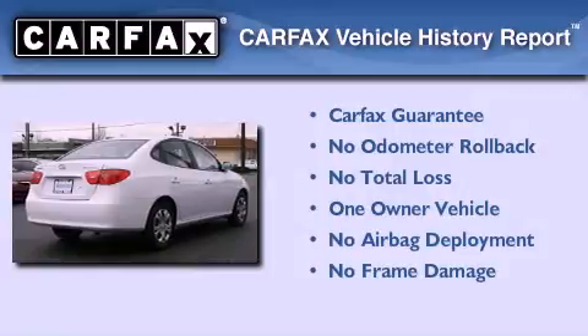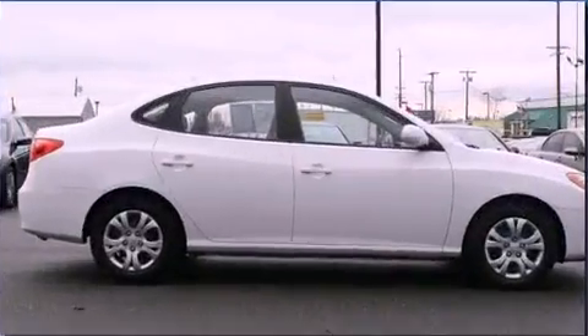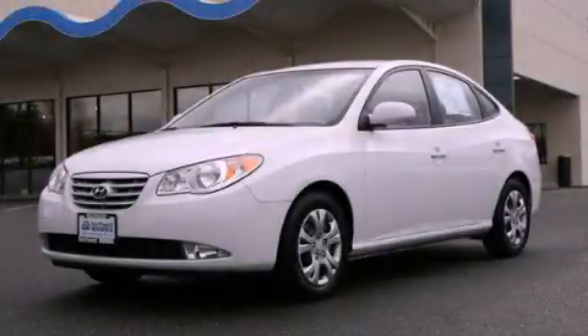This Hyundai has had only one owner, and it qualifies for the Carfax buyback guarantee. This automobile won't last long at this price. Call and arrange a test drive now.